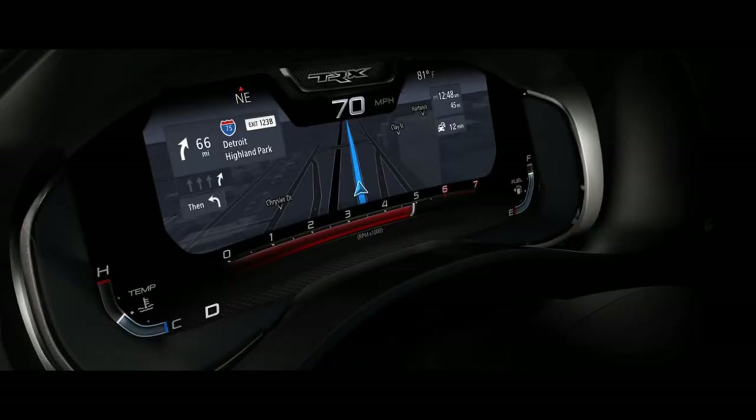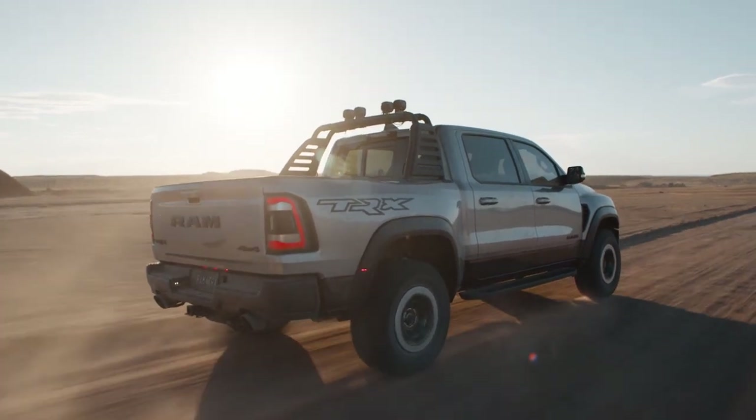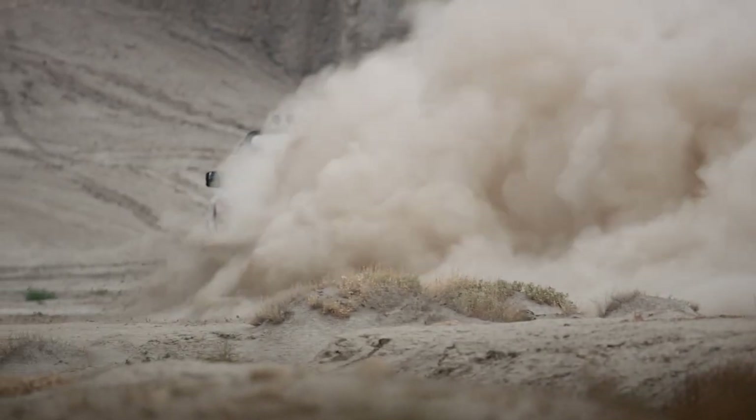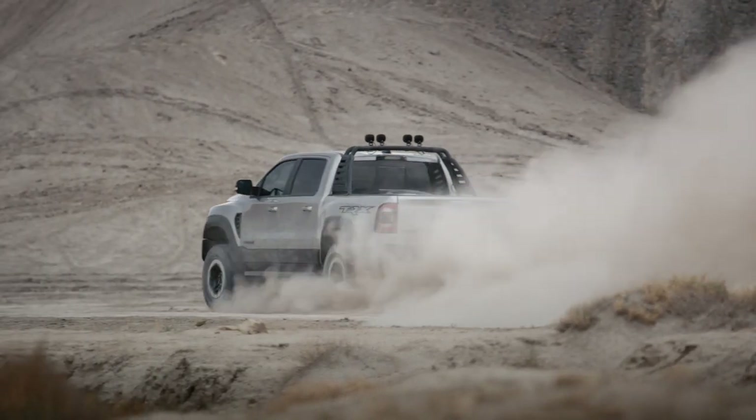The new 12-inch digital cluster offers full-screen navigation directly within your line of sight, complete with full-color 3D graphics, color customization, and easy-to-see vehicle stats — helping eliminate distractions and boost your confidence behind the wheel. Take control of the 2023 Ram TRX with eight different performance-tuned drive modes, each providing the optimum horsepower, gear ratio, and torque split for navigating specific terrain and road conditions.